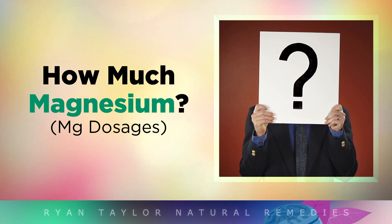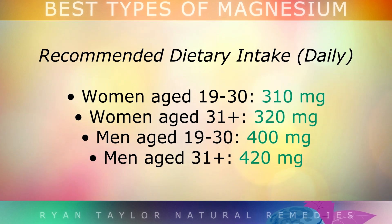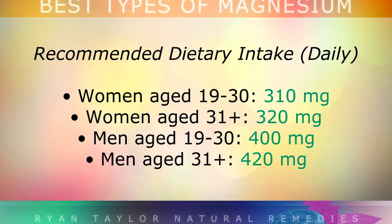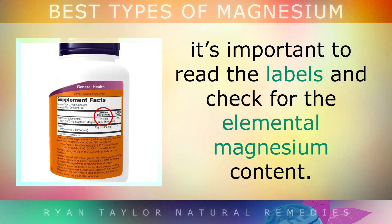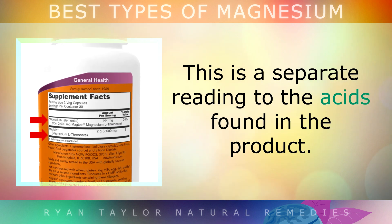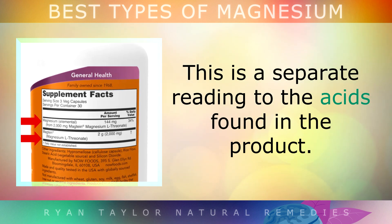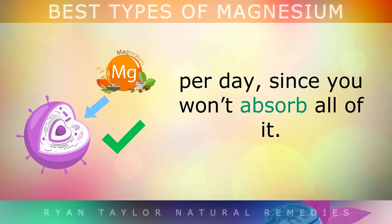Regarding how much magnesium to take: women require at least 270mg of elemental magnesium per day, whilst men require at least 300mg. No matter what supplement you choose, it's very important to read the labels and check for the elemental magnesium content in the figures — this will be a separate reading from the other acids found in your chosen product. It's best to make sure you're getting at least 300–400mg of elemental magnesium per day, since you obviously won't absorb all of it.